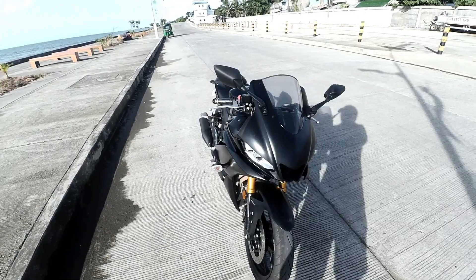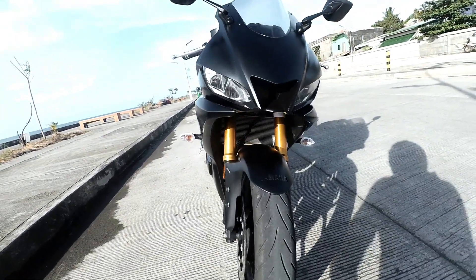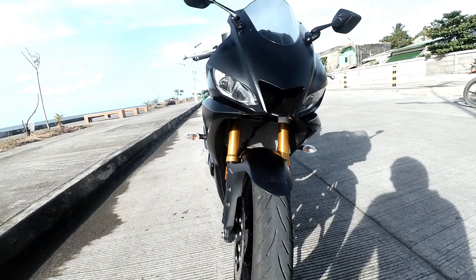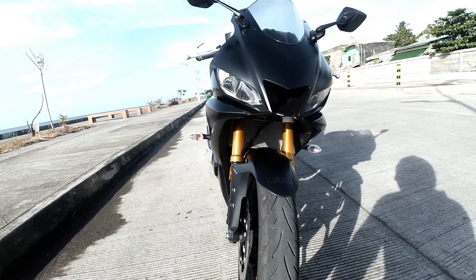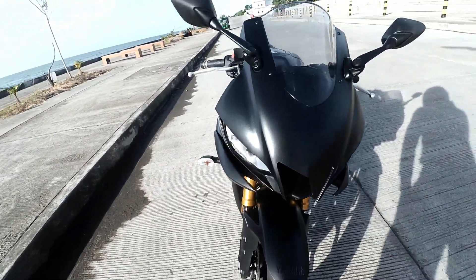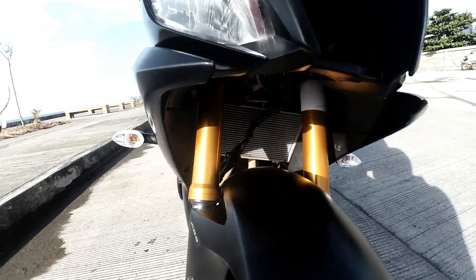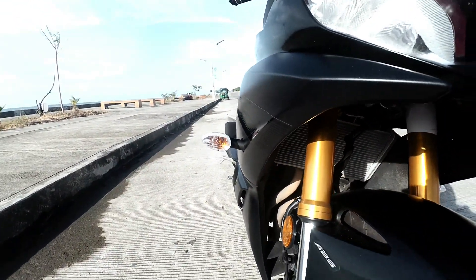I believe the Japanese manufacturers have achieved mathematical harmony with this bike — mathematical harmony. It also comes with LED lights front and back, and turn indicators on the side.